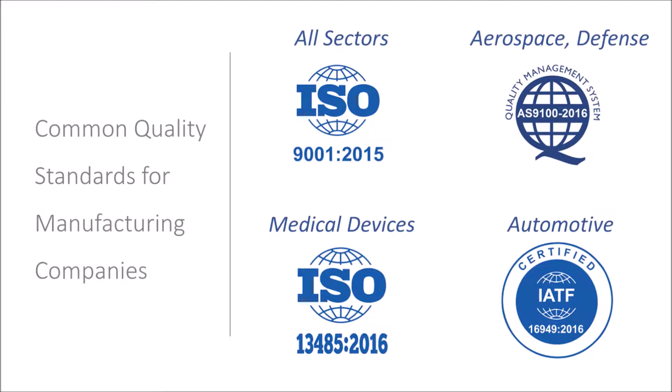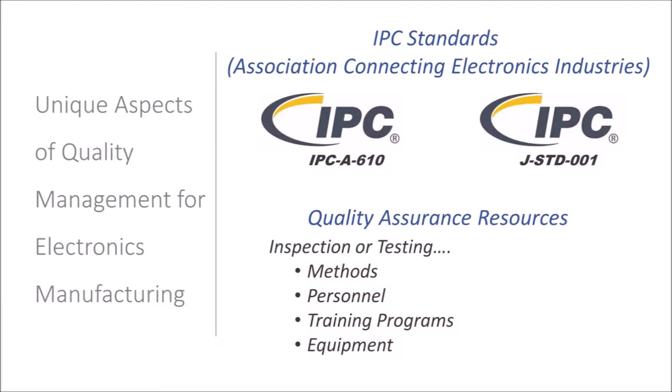For manufacturing companies, quality management systems are typically based on the ISO 9001 standard, and for some industries there are specific standards such as AS9100 for aerospace manufacturers or ISO 13485 for medical device manufacturers. In addition to these, an electronics manufacturer needs to include two unique quality management aspects: one, the adherence to IPC standards, and two, unique types of quality assurance resources.